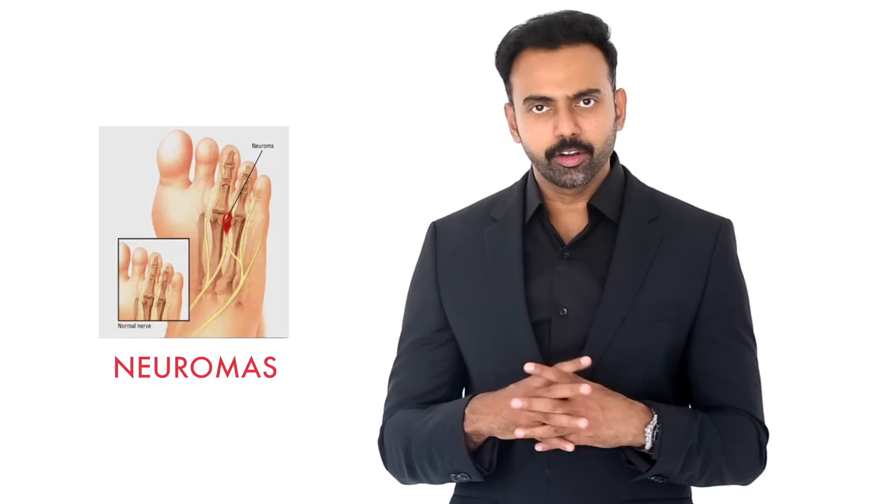Neuromas in the foot — that is inflammation of the nerve endings, leading to nerve swellings in the foot — are also caused by pointed shoes. So please avoid pointed footwear, especially men.